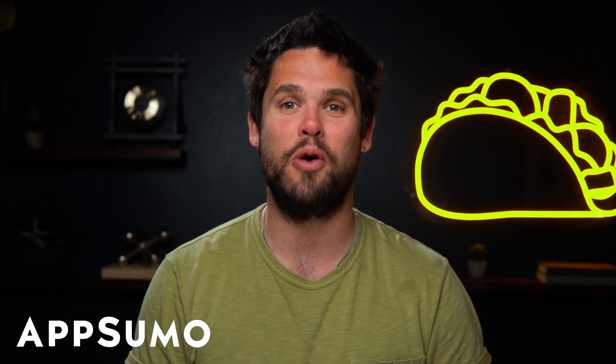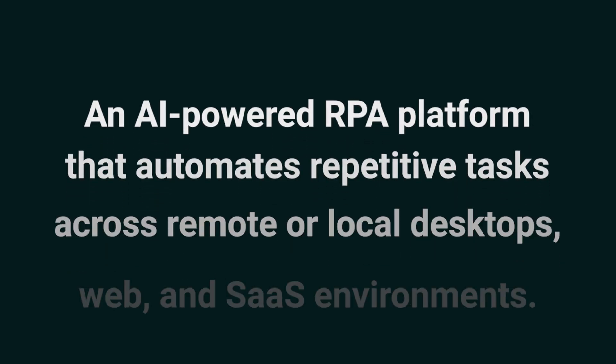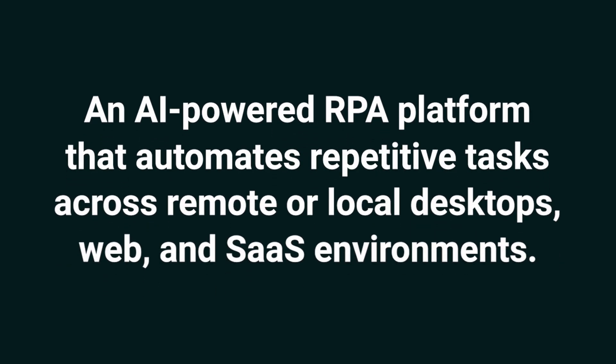Hey Sumo-lings, it's Jay with AppSumo, the best place to get insane deals on business software. Today we're checking out ElectroNik, an AI-powered RPA platform that automates repetitive tasks across remote or local desktops, web, and SaaS environments.